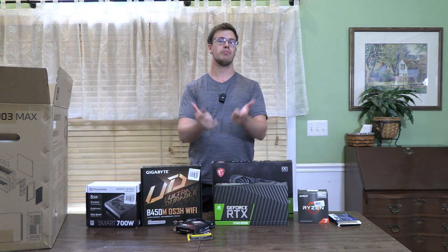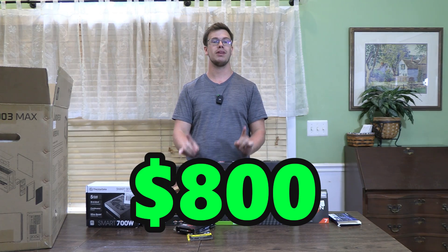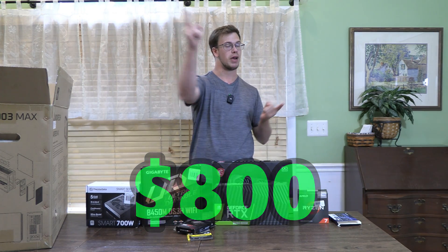Hey guys, it's TechGran here and welcome back to our PC build video. Today we'll be building the best $800 gaming PC. So let's get into the specs.